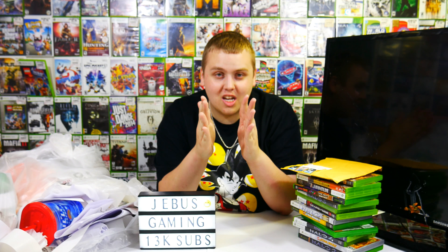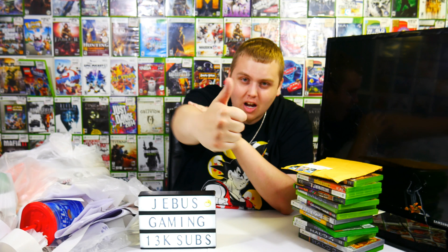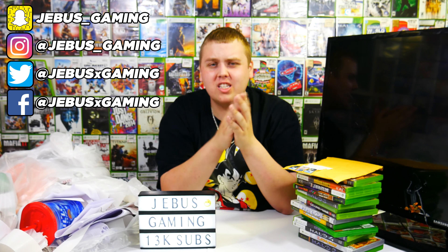Anyway, if you're new to the channel, make sure you hit that subscribe button for dumpster diving videos every single day. Leave this video a big fat thumbs up. Make sure you also follow us on our social media links — the links will be down in the description below. Smack the notification bell. Let's get into it.